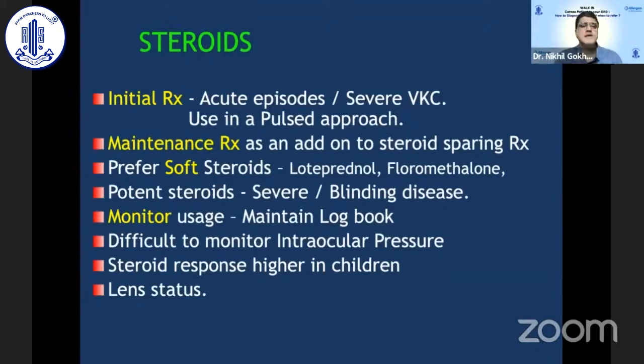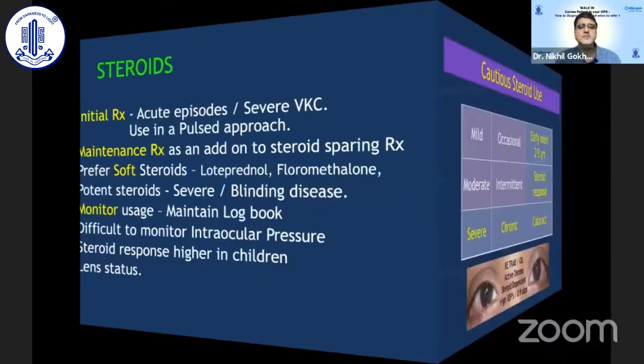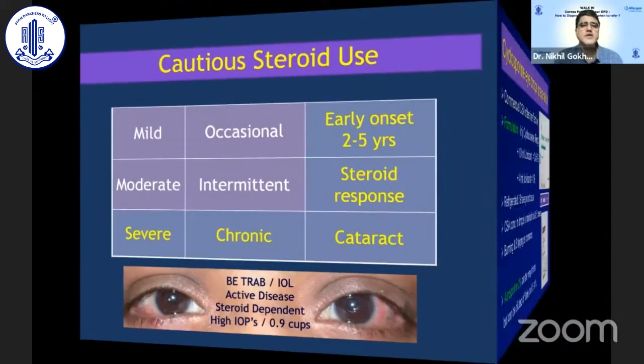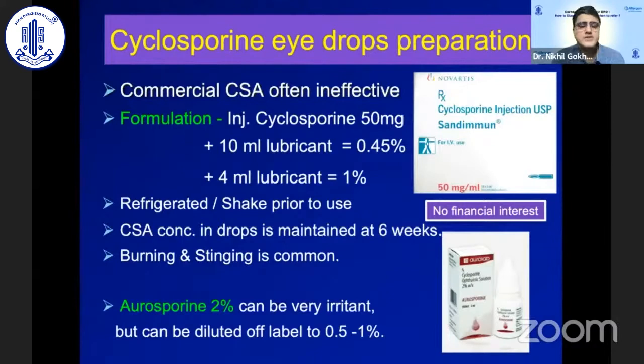For long-term maintenance therapy, calcineurin inhibitors can be paired with low-dose steroid maintenance. Always try to use soft steroids and monitor usage carefully to ensure patients do not self-medicate or disappear from follow-up. Steroid response may be higher in children, and there is a propensity to develop cataract, which may be difficult to monitor in extremely photophobic children. In young children with severe inflammation or documented steroid response or lens changes, further steroid use must be approached very cautiously.